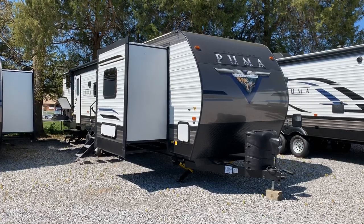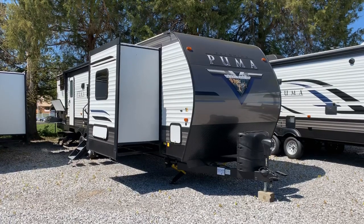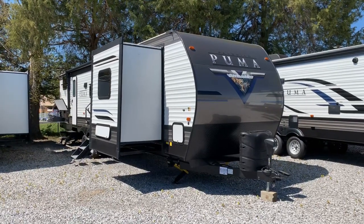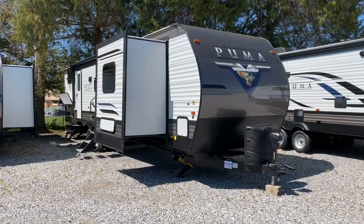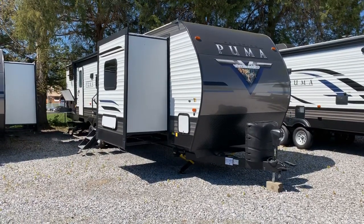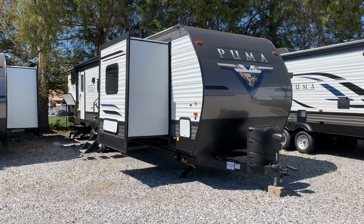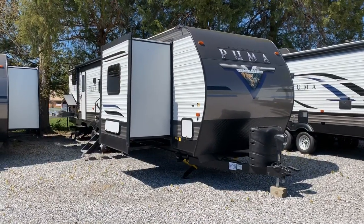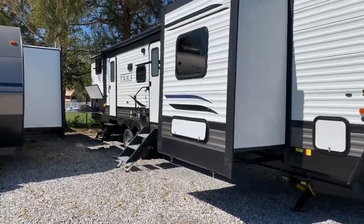This is Collin Fitzgerald with Arrowhead Camper Sales in Mayfield, Kentucky. We're going to take a look at a 2021 32BHQS Puma Palomino Travel Trailer by Forest River. It's a three-slide model and a pretty new floor plan for Puma. We've had a couple of these now. I have another video of a 2020 — this is a 2021, the most updated version of it.